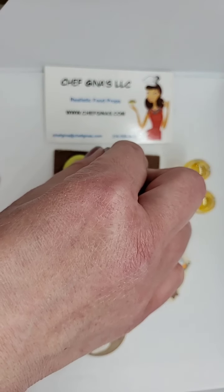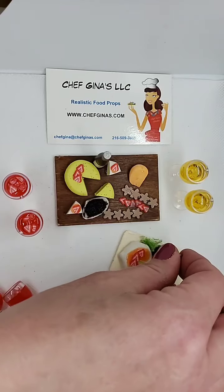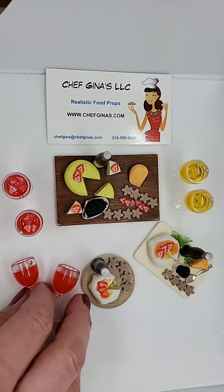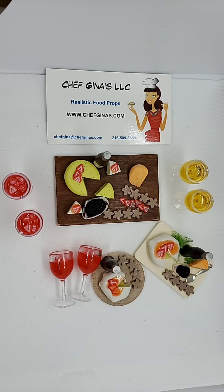Just wanted to show some of the fun items for National Cheese Day today. Again, it's three sets of cheese trays with caviar and drinks that you can find on the website. If you have any questions, just feel free to message. Thanks for watching.